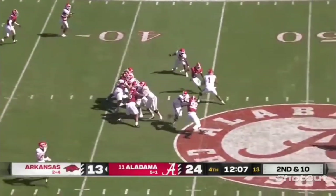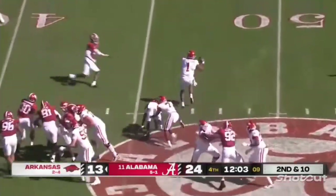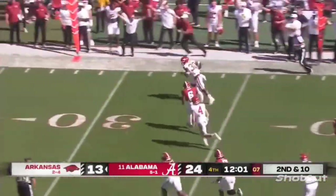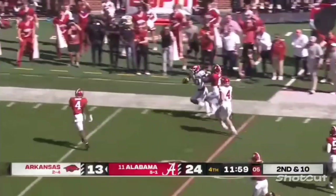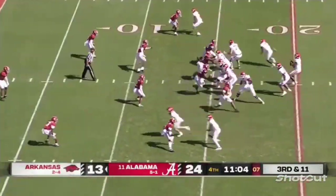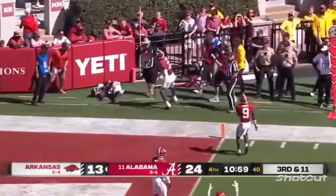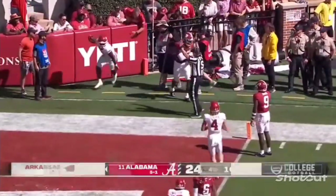Alabama stacks the box, bring pressure — Jefferson in trouble, hit by Arnold. Jefferson won't go down though, he gets out and dumps the ball off. It's caught inside the 20-yard line, all the way down to the 10. Jefferson with time, receiver is there — it's caught. Dubinion. It's a touchdown for Arkansas.